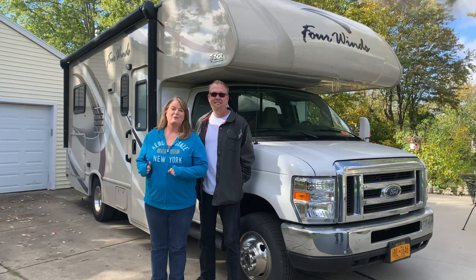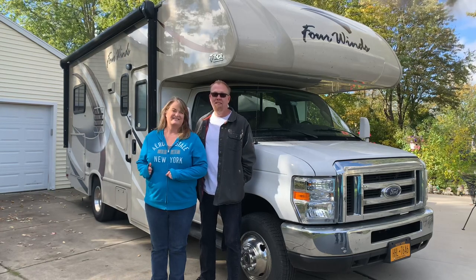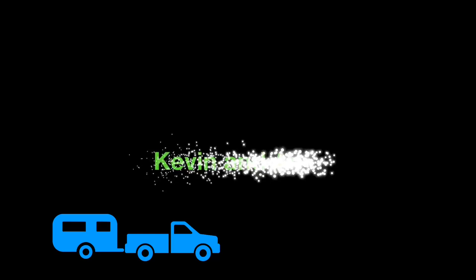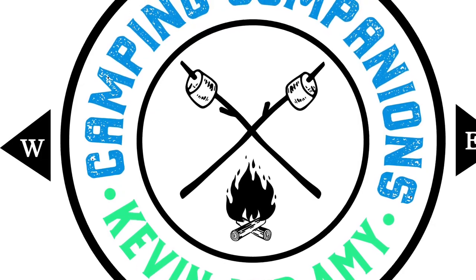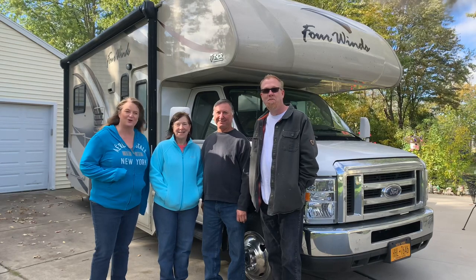Today we're going to introduce a couple of our friends and show you their camper. For everything camper related and campground reviews, subscribe to our channel. I'm Kevin and I'm Amy, and we're Camping Companions. This is our friends Bruce and Cheryl, and they're going to show you around their RV.